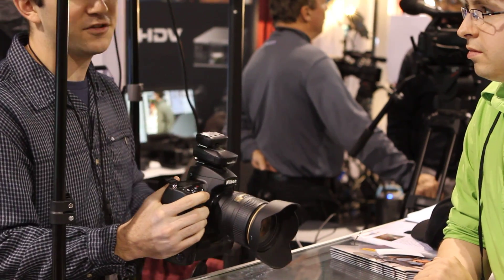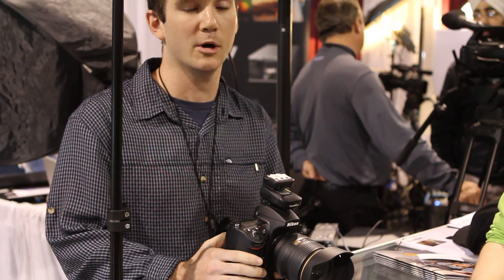From there, the flex TT-5 can also be used on camera as a transmitter as well, and can be used to trigger the camera remotely and fire remote flashes from that remote camera.